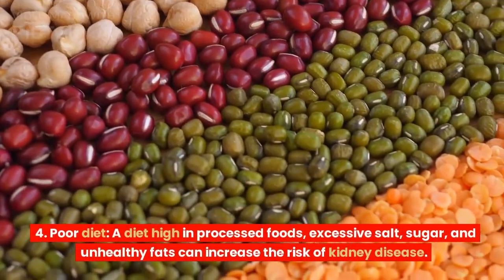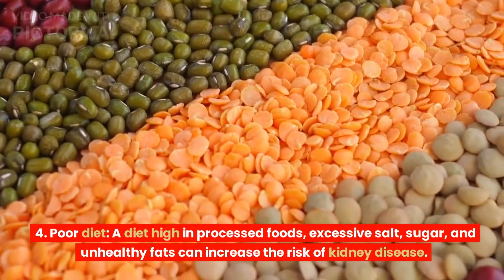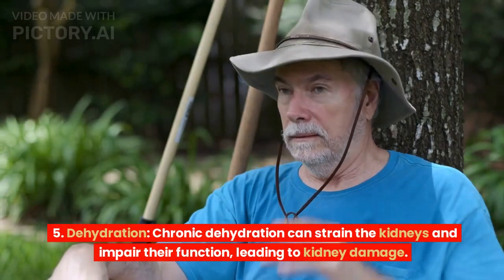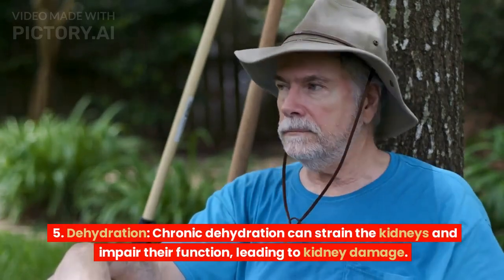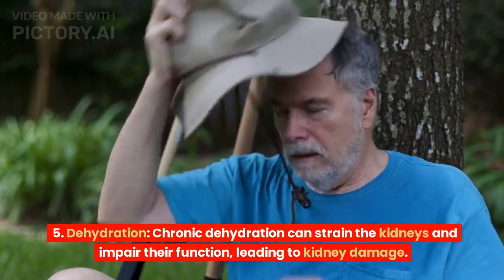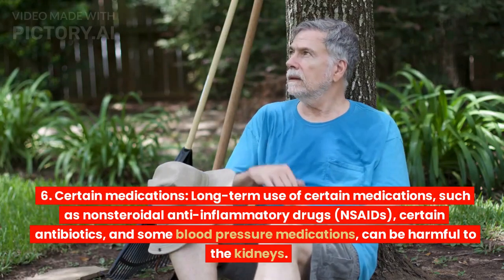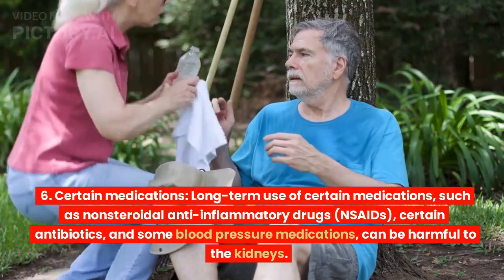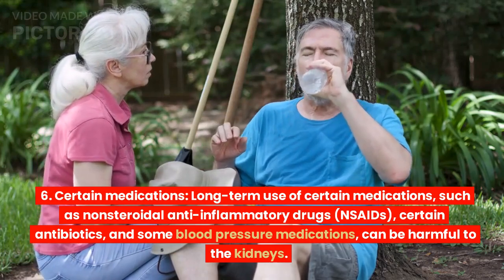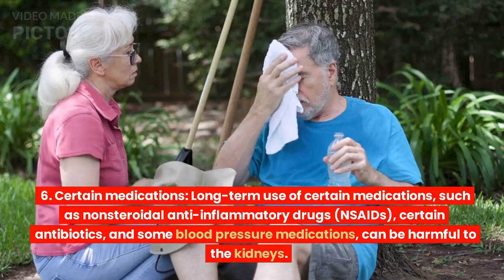Poor diet: a diet high in processed foods, excessive salt, sugar, and unhealthy fats can increase the risk of kidney disease. Dehydration: chronic dehydration can strain the kidneys and impair their function, leading to kidney damage. Certain medications: long-term use of certain medications, such as non-steroidal anti-inflammatory drugs (NSAIDs), certain antibiotics, and some blood pressure medications, can be harmful to the kidneys.